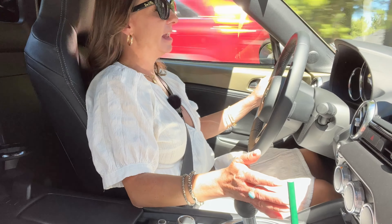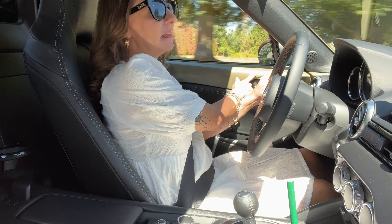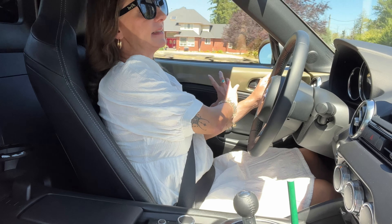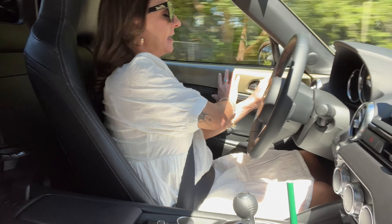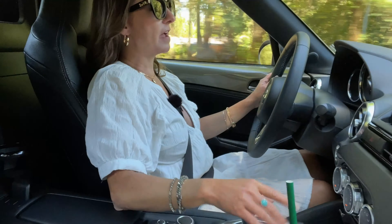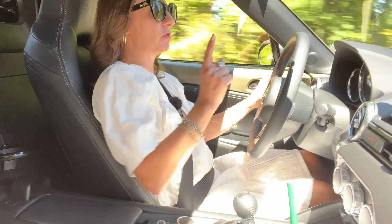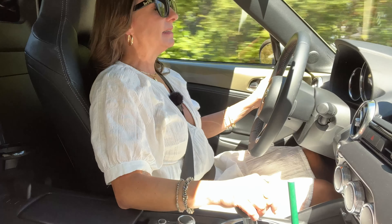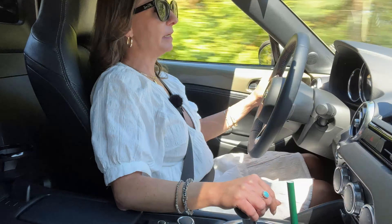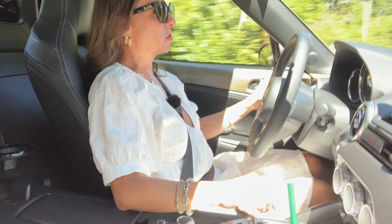I love the MX-5 and really nothing has changed for 2023 other than this new color. I love how Mazda always brings the color inside the vehicle, especially on the MX-5. This Zircon Sand Metallic is new on the MX-5. Personally, I think the Zircon Sand Metallic belongs on the CX-50 Meridian. On this MX-5, I prefer the sportier colors — the red, the silver, the Polymetal Gray Metallic.